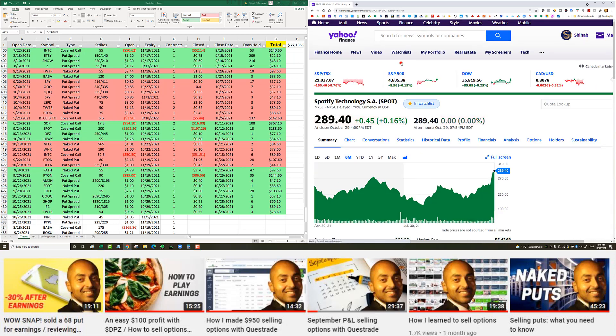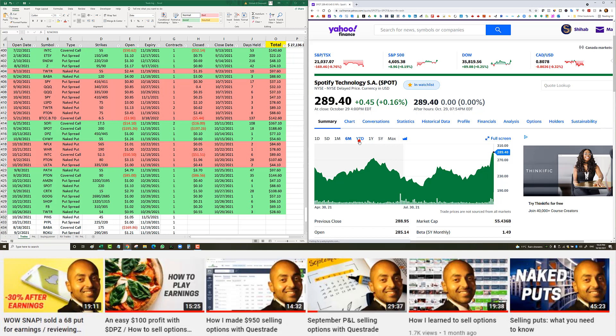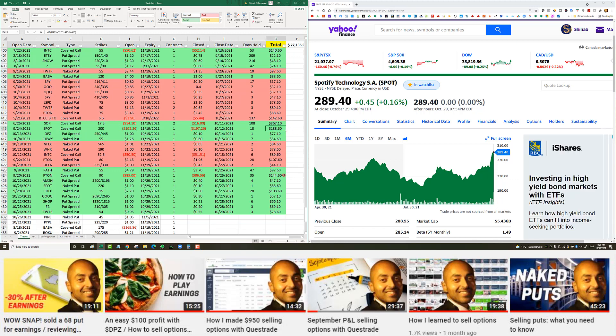Spotify covered call, entered September 24th — Spotify dropped to $230 when it was trading in the $290s. I entered a $200 covered call with a November 19th expiry, paying $195.26. My max profit would be $200 minus $195.26 if Spotify is above $200 by expiry. Spotify went up a bit and 18 days later, on October 12th, I closed the trade at $197.26 for a $188 net profit.